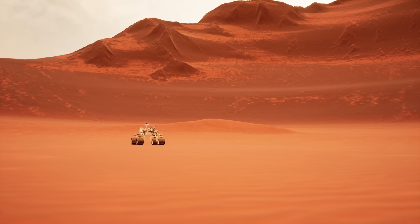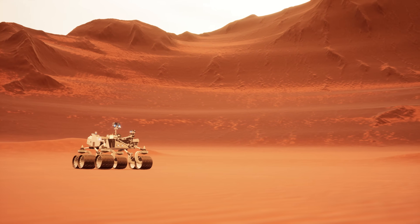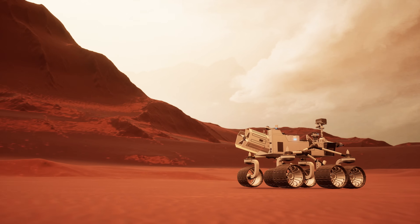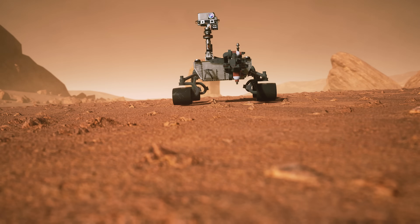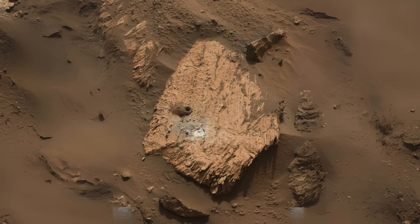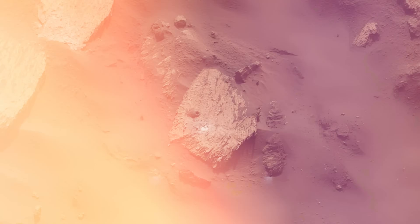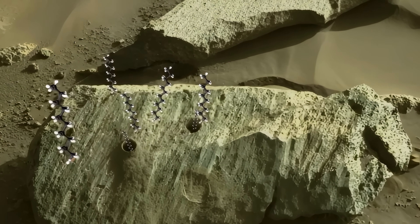One of the biggest hurdles is the limitation of the instruments currently on Mars. While Perseverance's tools are cutting-edge for a rover, they can't match the sensitivity and precision of Earth-based laboratories. The rover can detect organic molecules, map mineral structures, and analyze chemical gradients, but it can't directly observe fossilized cells or complex biological signatures. That's why the Mars Sample Return mission is so crucial — if these rocks can be brought back to Earth, scientists will be able to perform tests that could definitively confirm or refute a biological origin, like analyzing isotopic ratios, searching for microfossils, and conducting high-resolution imaging.